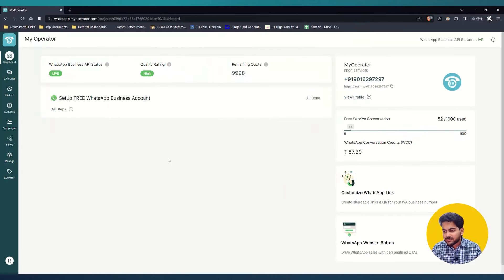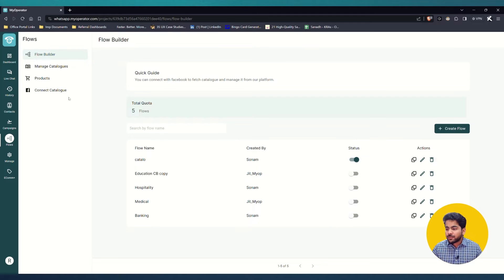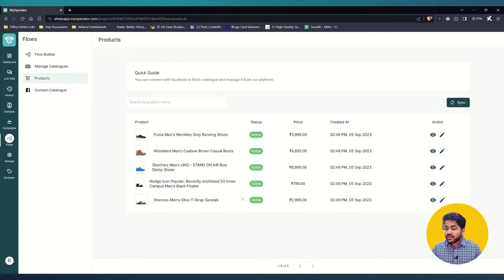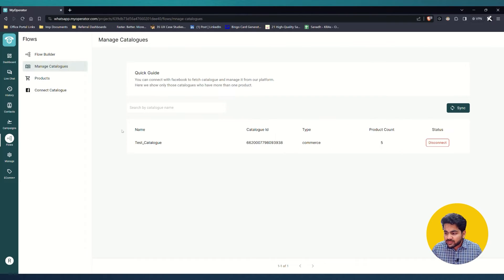Now let me show you how to set this up in the MyOperator WhatsApp platform. On your dashboard, go to 'Flows.' First, you need to connect your catalog through Facebook to this platform. Then you can verify that the products you've added are visible in the product section, and go to 'Manage Catalogs' to see which catalogs are currently active.